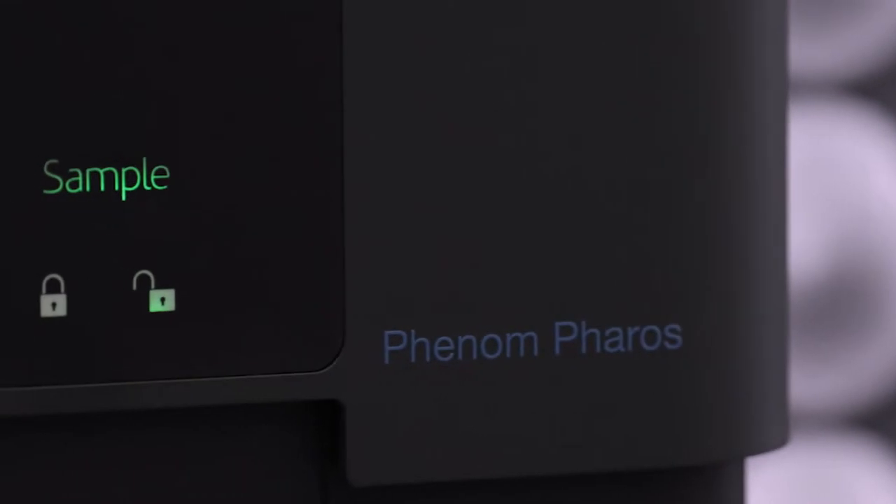We use SEM and EDS analysis for things like failure analysis, for research and development on new repairs that we may want to put on our aircraft. It's an incredibly impressive system.